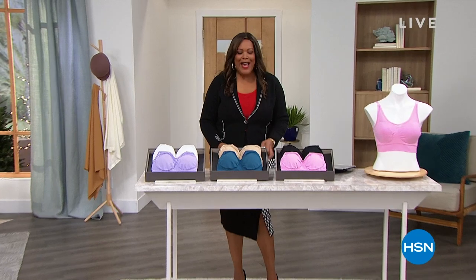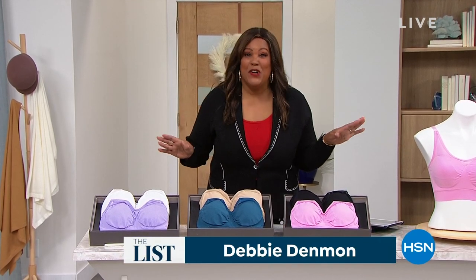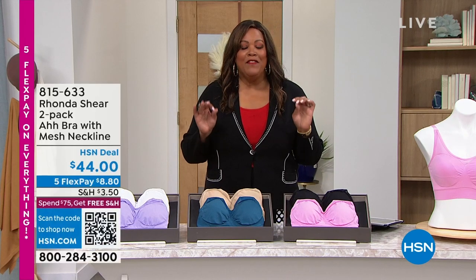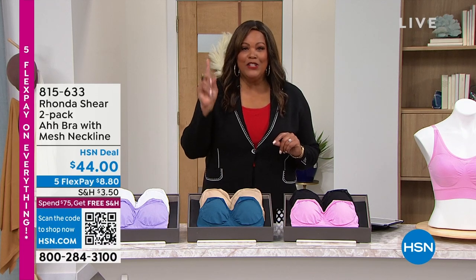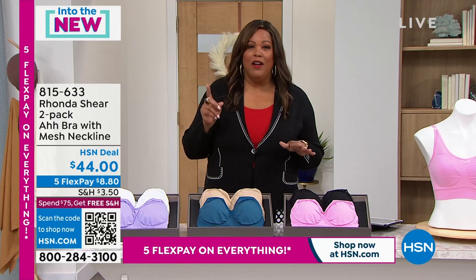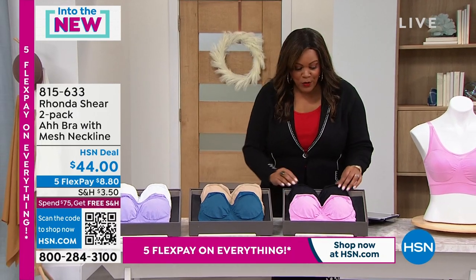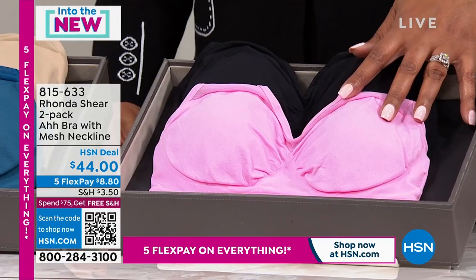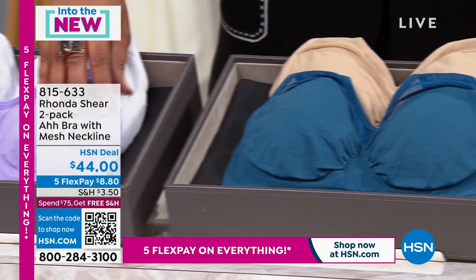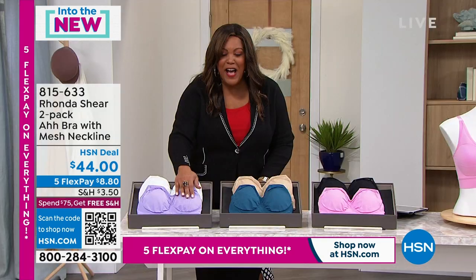Welcome back everybody. We have Rhonda Shear in the house — you've seen this beauty queen, actress, comedian extraordinaire, and designer of the year for bras. I absolutely love her bras. This show is all about bringing you new finds, and so we have a brand new Ah Bra two-pack. It's hard to find one good bra for $44 — in fact, at some high-end department stores a single bra starts between $58 and $78. We're going to give you a two-pack today, brand spanking new for $44. We have two colors in each pack: black and pink; denim blue and beige; or white and lilac.